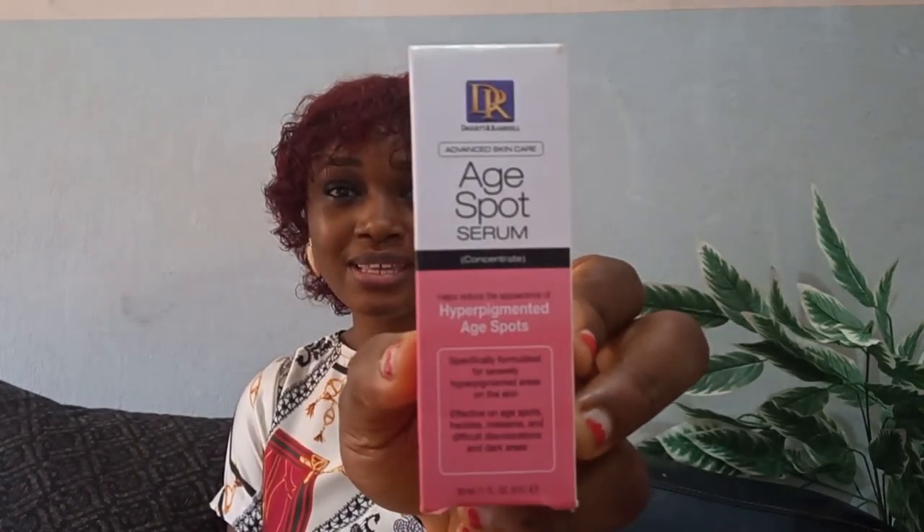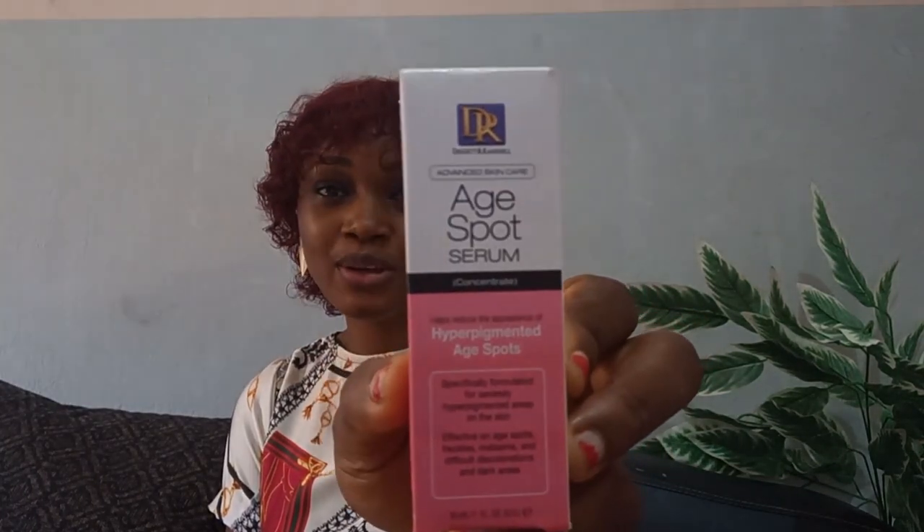That's my review of this product — Daggett and Ramsdale Age Spot Serum. I hope you enjoyed watching this video. Please check out my other videos, give me a like, and definitely subscribe to my channel. And I'll see you in my next video. Bye!